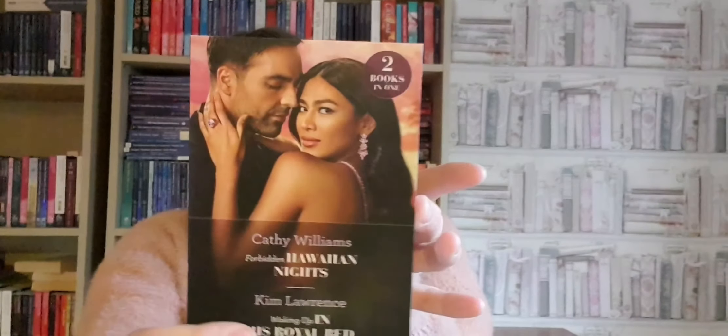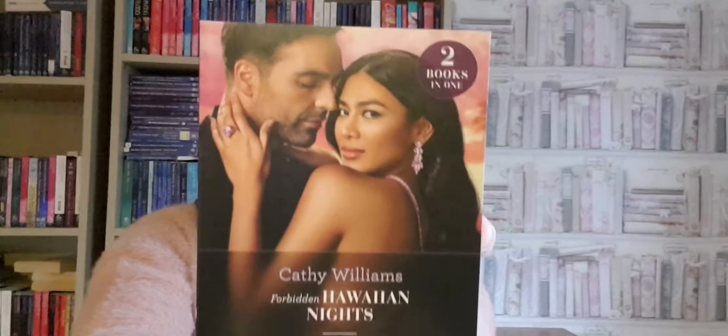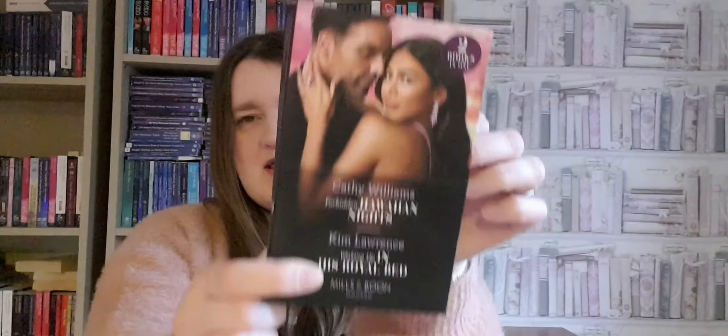And the last book is 'Forbidden Hawaii Nights' by Kathy Williams, and 'Waking Up in His Royal Bed' by Kim Lawrence. It's a bit more intimate cover — a little bit more intimate. So there we go.